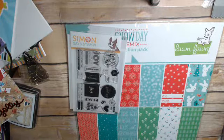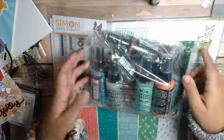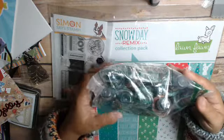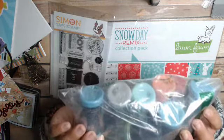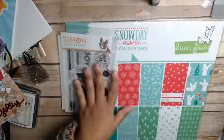They also had a bunch of Distress Oxide Sprays, which I've been wanting to try. I didn't get all the ones they had on sale, but I tried to get a variety of colors in greens, blues, and reds. I think they were half off, so I went ahead and got those.